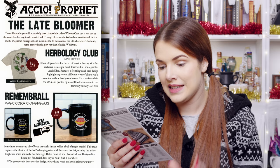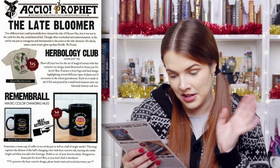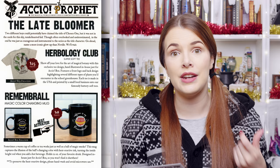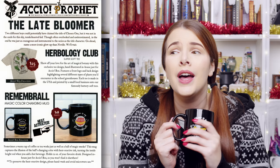Then we've got the Remembrall mug — it is heat-activated and the middle does turn red; it's a really nice color-changing concept. Value of $18. It says sometimes a warm cup of coffee or tea works just as well as a ball of magic smoke. This mug captures the illusion of the ball changing color with heat-reactive ink, turning the inside bright red when you add a hot beverage. It holds 12 ounces and was designed in-house just for Accio. It does say to hand wash and avoid microwaves, which unfortunately means I probably won't keep this one since I use a dishwasher and often microwave cold cups of tea.